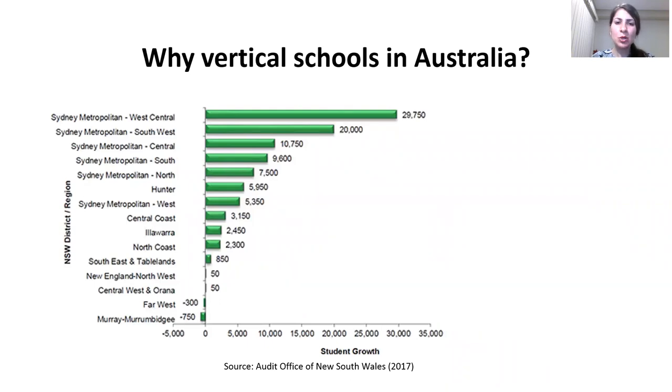So there is no doubt that we need to increase school capacity to meet the increasing demand, and because of the land scarcity in inner city areas, the government is increasingly looking to build vertical schools.